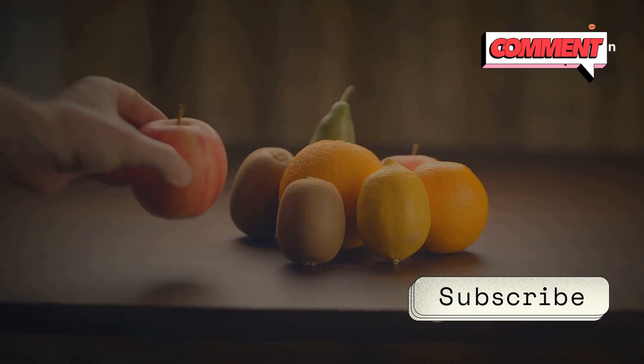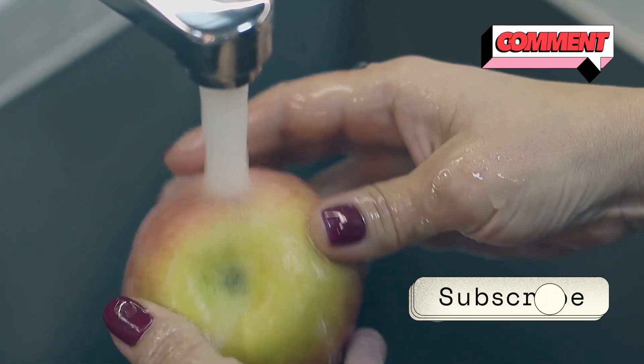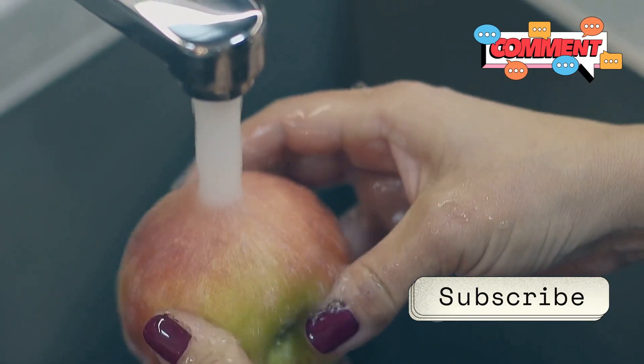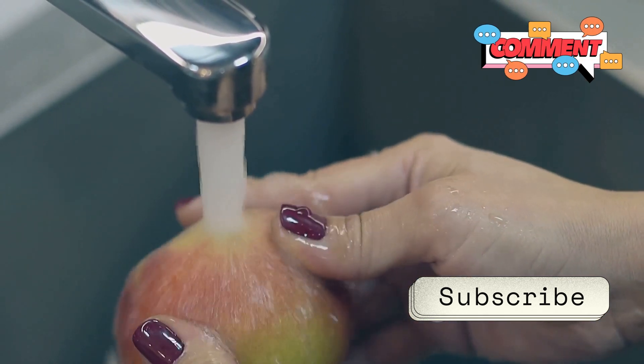Enjoy them just as nature intended without any added coatings. A quick tip: always wash your fruits under running water, even if you don't see any wax. This helps remove any dirt or residues that might be lurking on the surface.